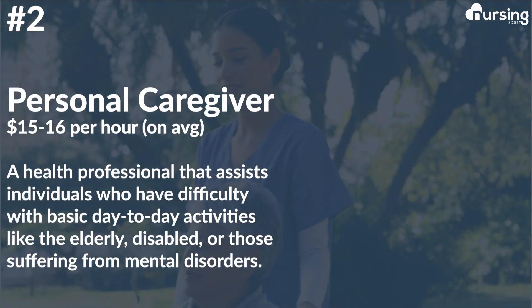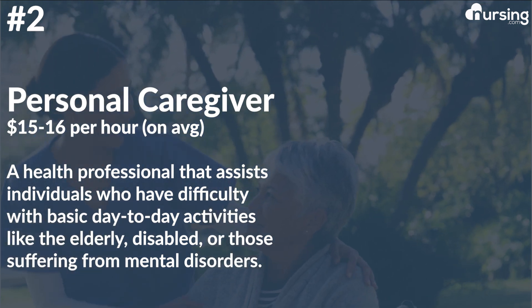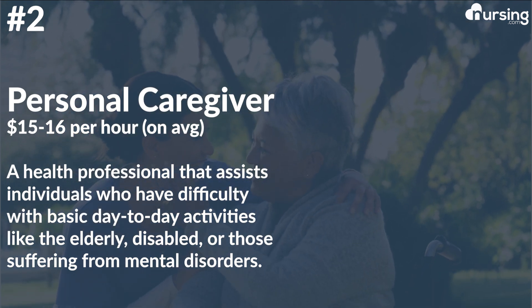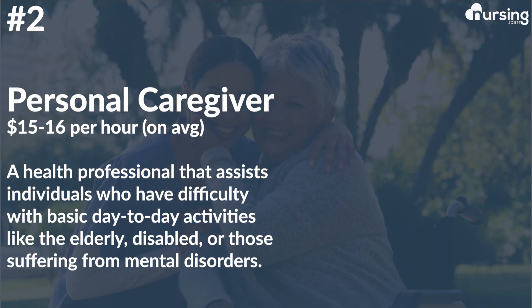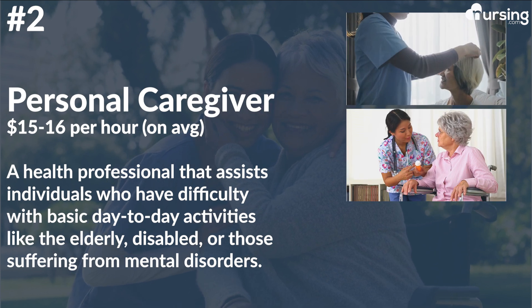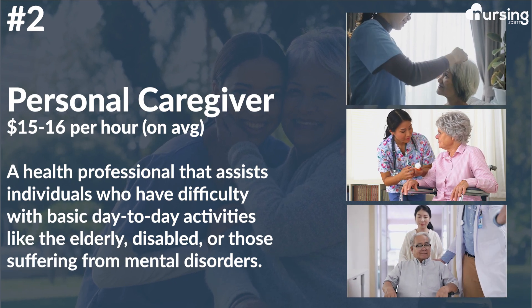Number two: personal caregiver. This role averages $15 to $16 per hour. This is a health professional that assists individuals who have difficulty performing basic day-to-day activities — for example, the elderly, disabled persons, or people suffering from mental disorders. Duties may include assisting with personal care, administering medication, transportation, meal assisting, and providing general companionship.